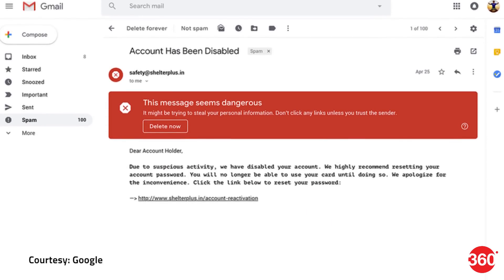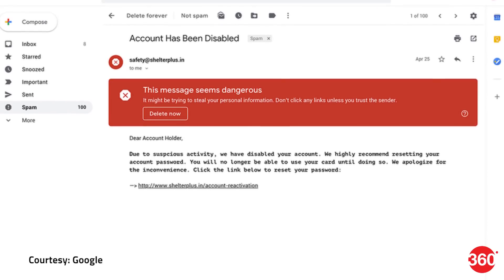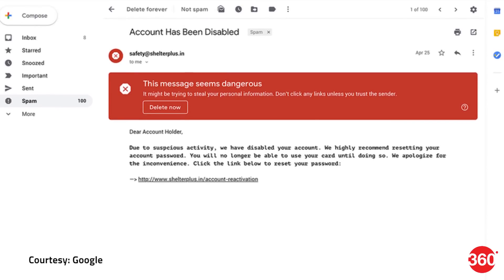Gmail on the web will now display a risk warning prompt when it detects an email received from a potentially suspicious source. The prompt will display warning text and offer a 'Delete Now' button, offering some protection against clicking on harmful links in emails.